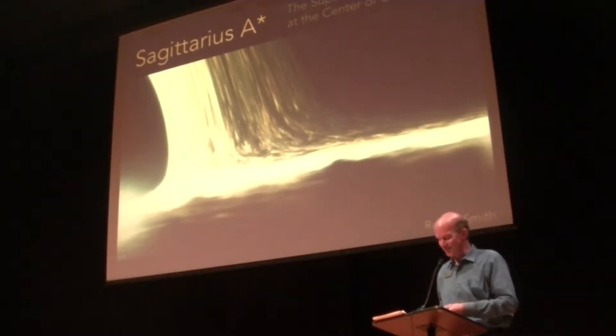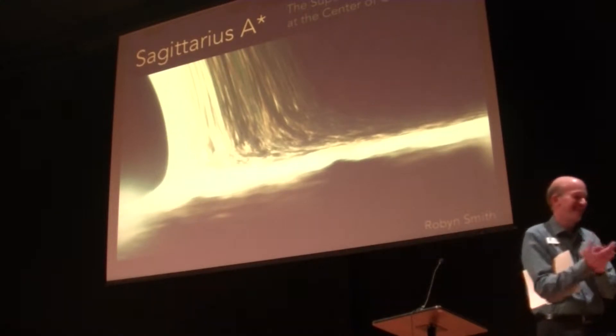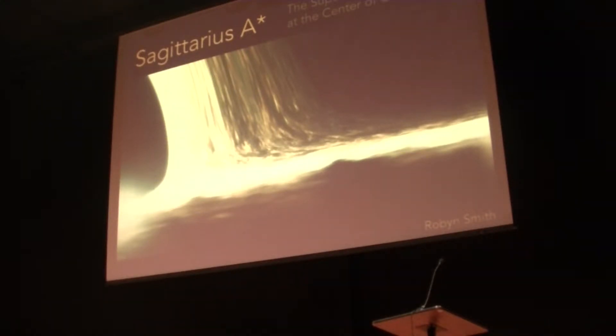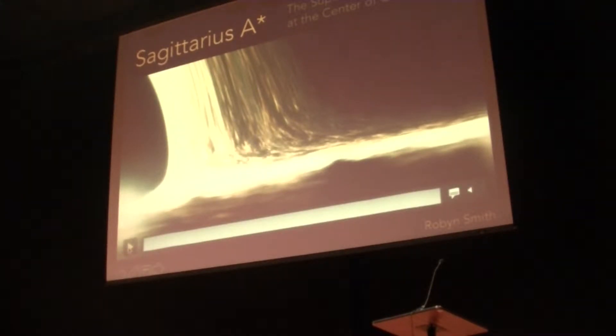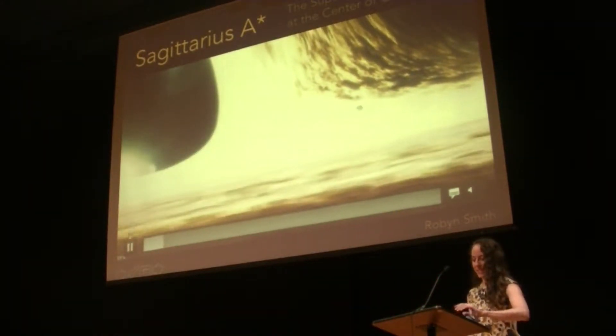Believe it or not, I can still remember. Please welcome Robin. Alright, so my name is Robin Smith. I'm very excited to be here.